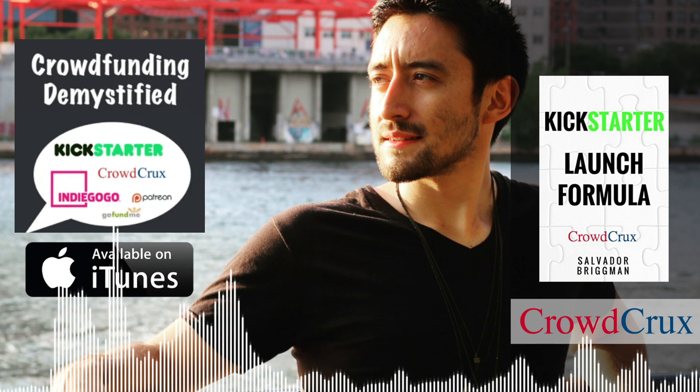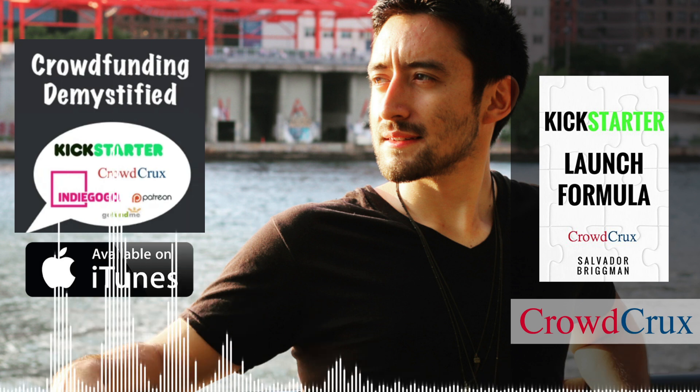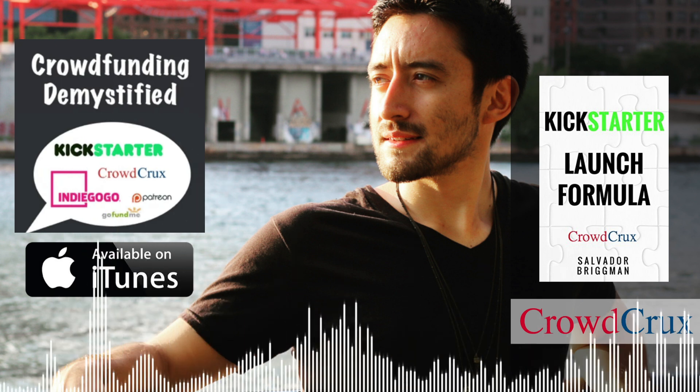I try to bring on real-world entrepreneurs, creators, artists — people that are actually doing it, that are in the trenches. They share with you exactly what they do in order to get funding, get backers, and really knock it out of the park when it comes to their crowdfunding campaign.